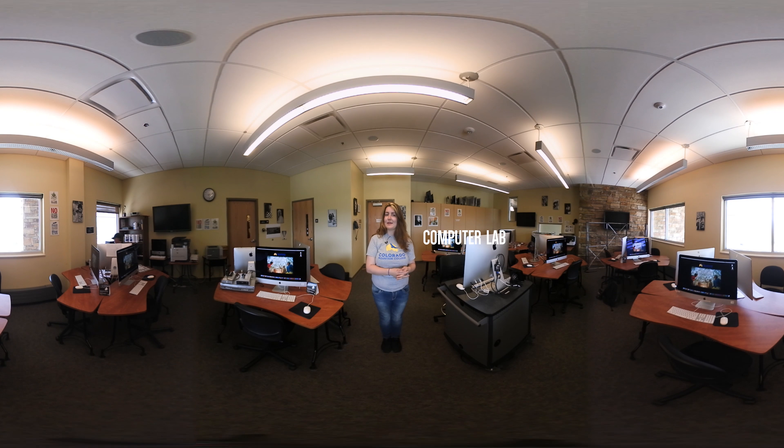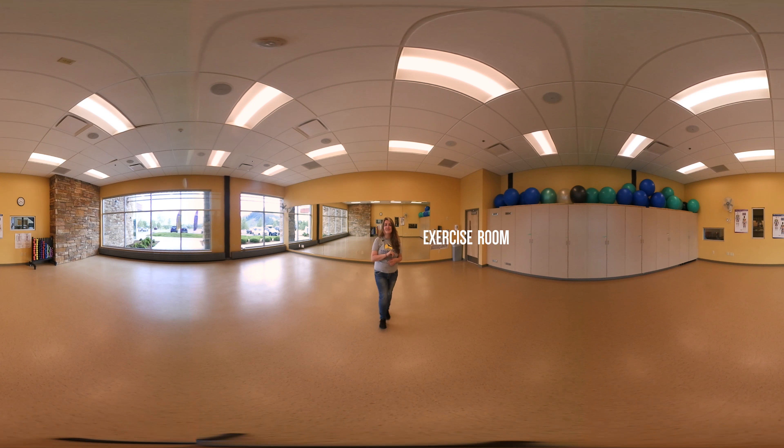This is one of our state-of-the-art computer labs with all of the programs you might need to complete your work. If you're into fitness you can take one of our many athletic courses in an activity room just like this.